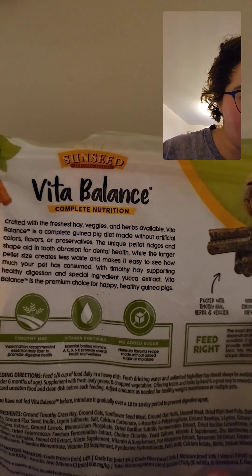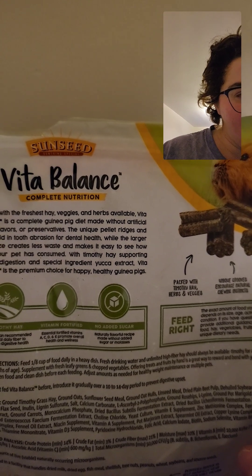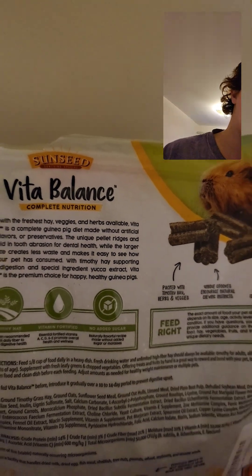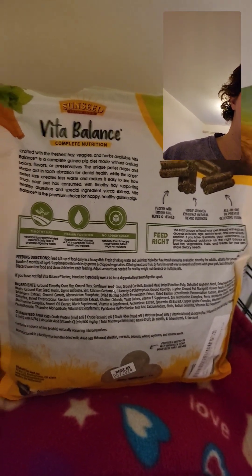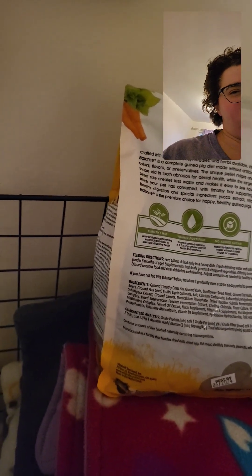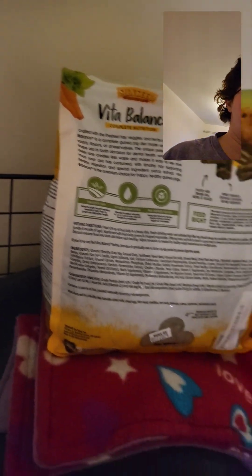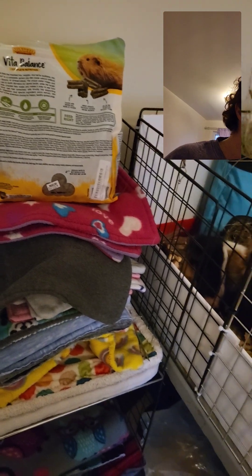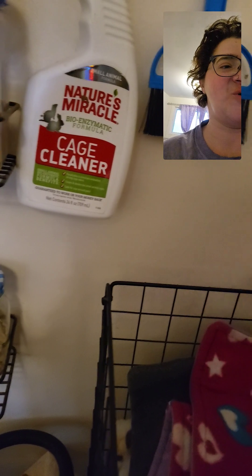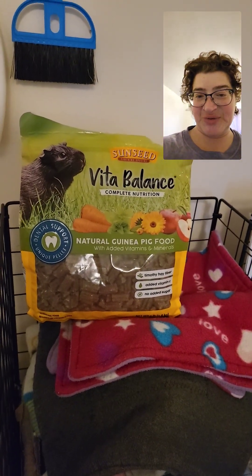Unique grooves encourage natural chewing instincts and it's all-in-one to prevent selective feeding. That's kind of unique too. Either way, I thought I'd give it a try. So far, the piggies seem to like it. I will let you know what I think of it once I'm done, and if I will continue to get some of this stuff.